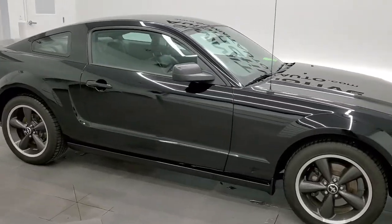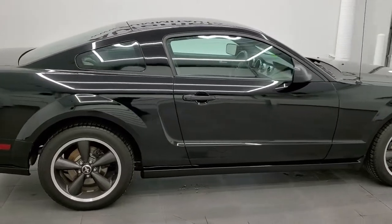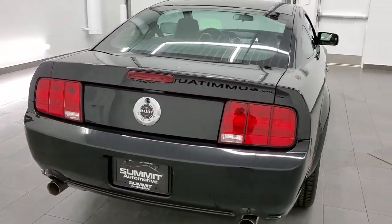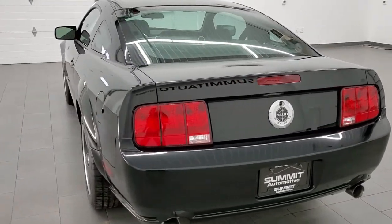This 2008 Ford Mustang GT Premium Bullet Edition is stock number 12010Z. We are here at Summit Automotive in Fond du Lac, Wisconsin, your new and used sports car headquarters.